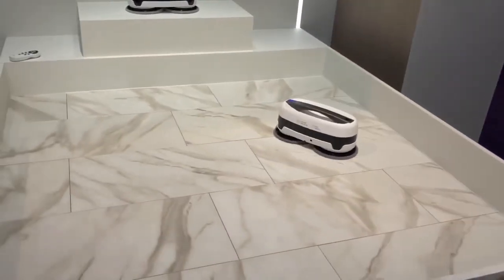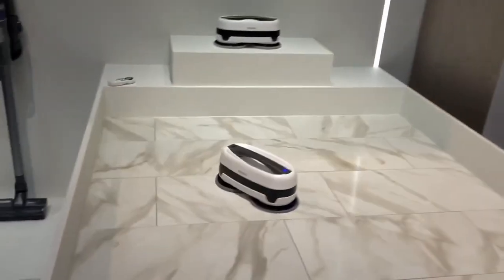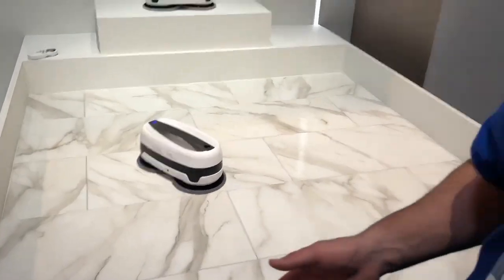Multiple Cleaning Modes: with eight cleaning modes at your fingertips, the Jetbot Mop reflects versatility. To focus on a specific area, choose a focused mode, or let the Jetbot Mop travel freely in Random Mode. Switch modes with your handy remote control from anywhere in your home.